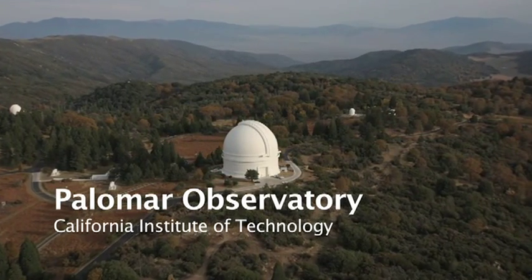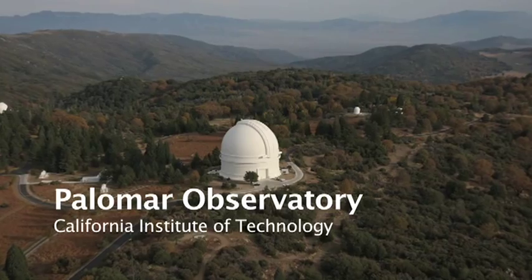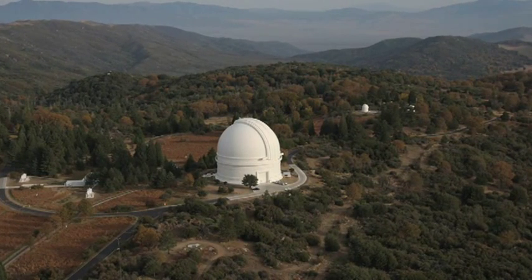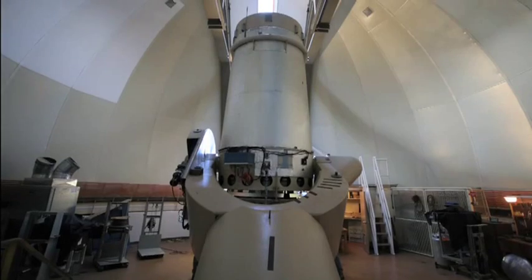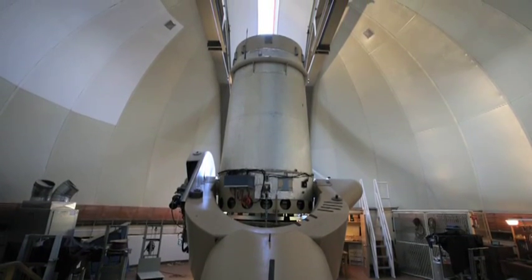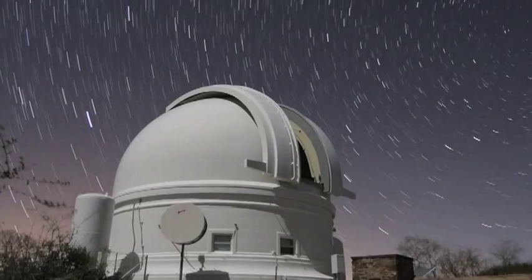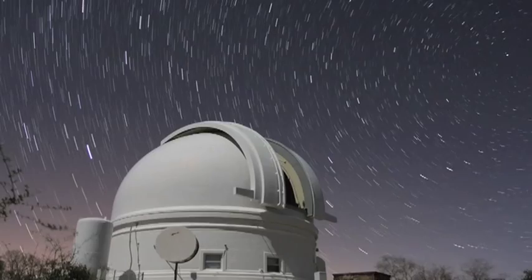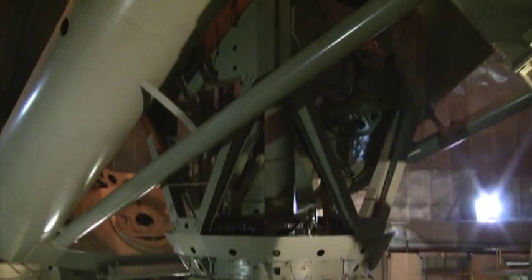The California Institute of Technology's Palomar Observatory is located in the rugged wilderness of Southern California. It is home to three principal instruments: a 60-inch telescope, the 48-inch Samuel Oschin Schmidt Telescope, and the 200-inch Hale Telescope, which for decades stood as the largest telescope on the planet.